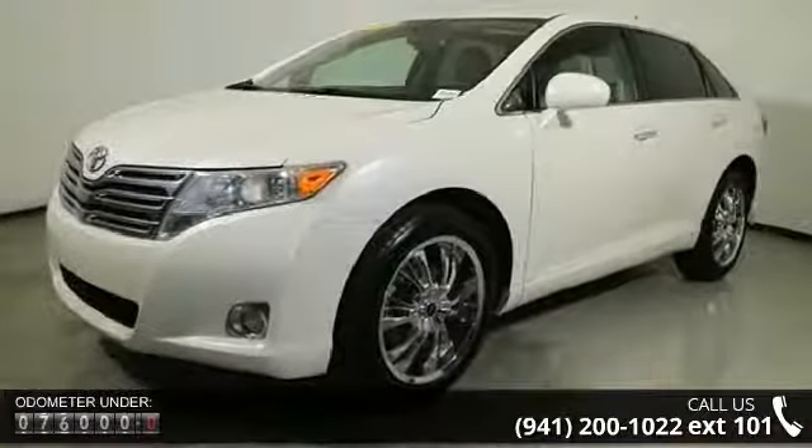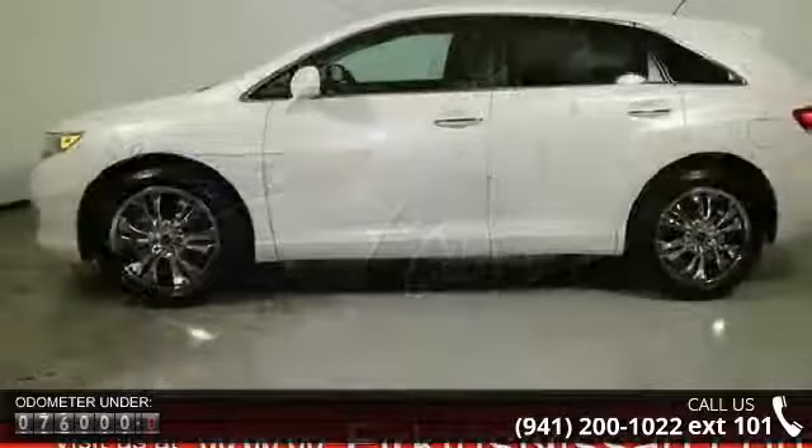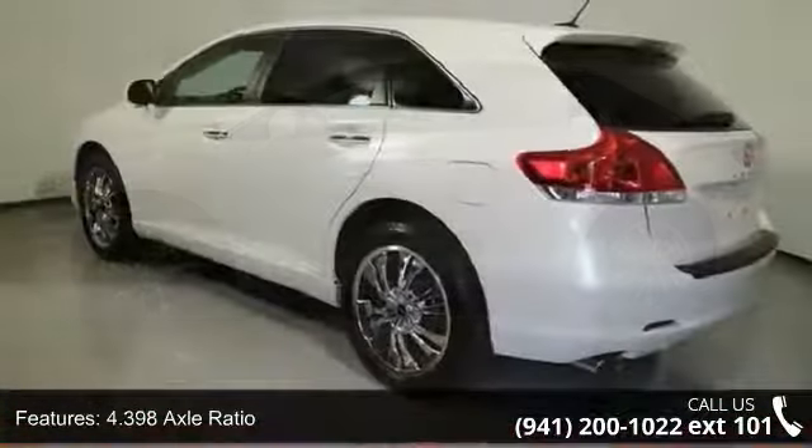4.398 Axle Ratio, 20x7.5 J5 Spoke Aluminum Alloy Wheels, Front Bucket Seats, 4 Wheel Disc Brakes, 6 Speakers.